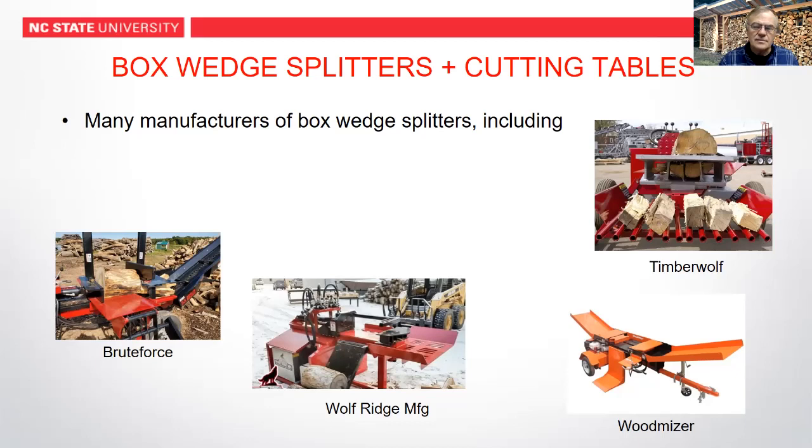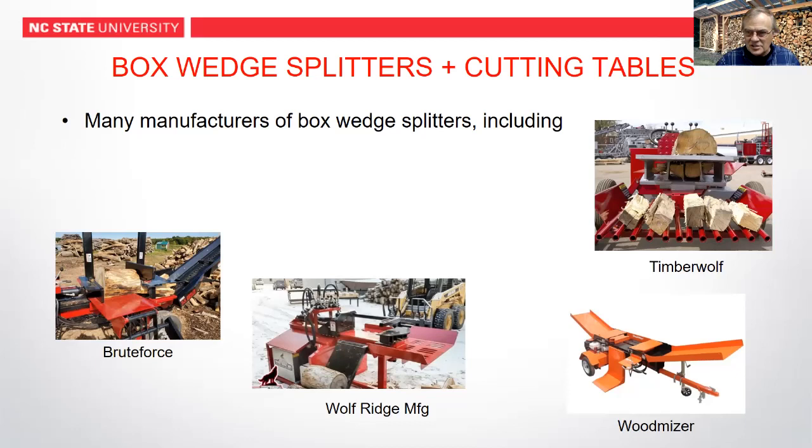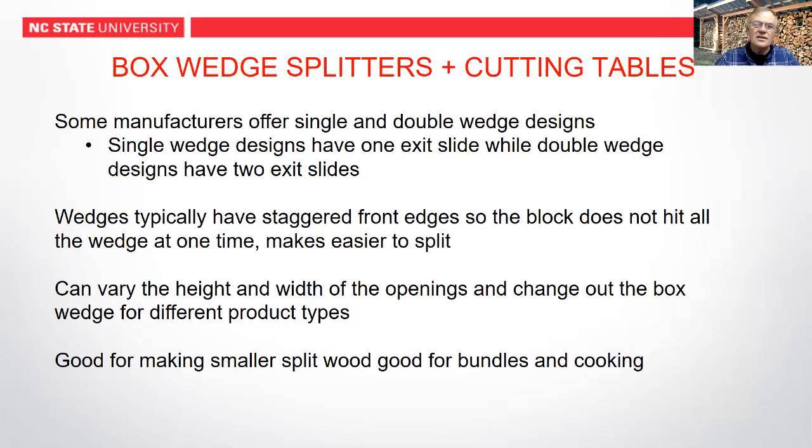The configuration of the box does change — you can get bigger pieces or smaller pieces. This is really good for making small splits, and it matches up well with bundles and cooking wood. The trend in firewood is smaller pieces and drier pieces of wood, which have more value than big, wetter pieces. So this is a good machine if you want to follow the trend that's going on in the firewood industry — these kinds of wedges work well.